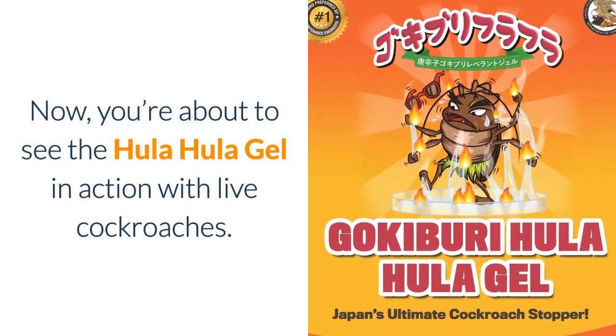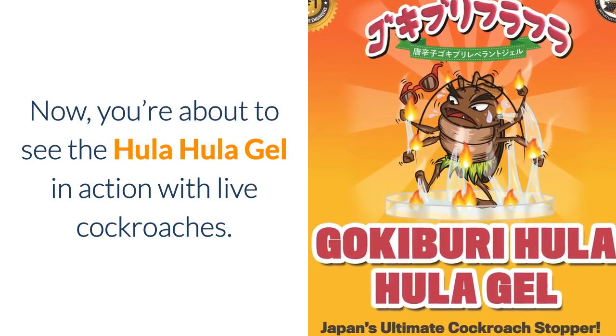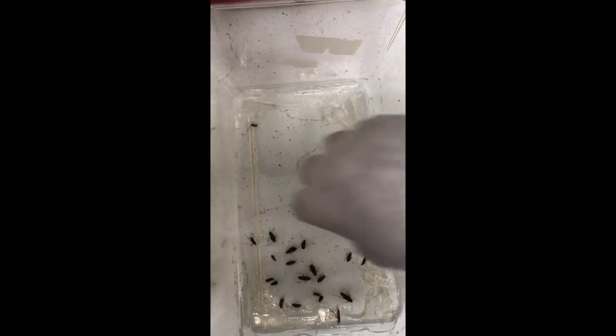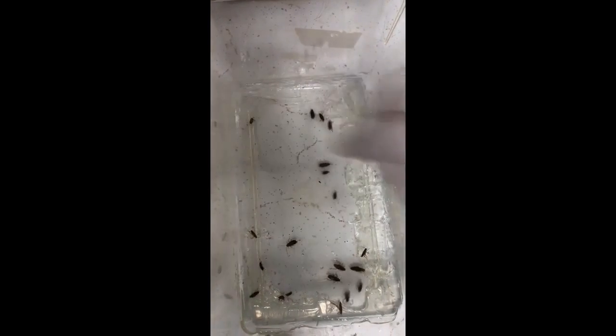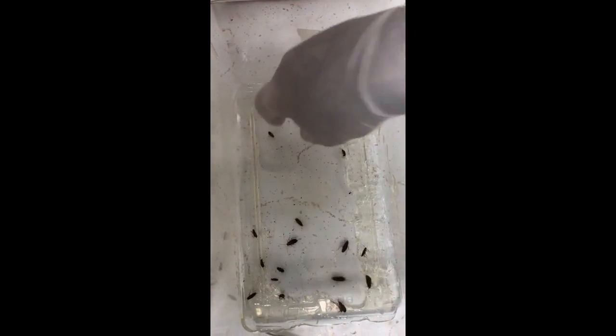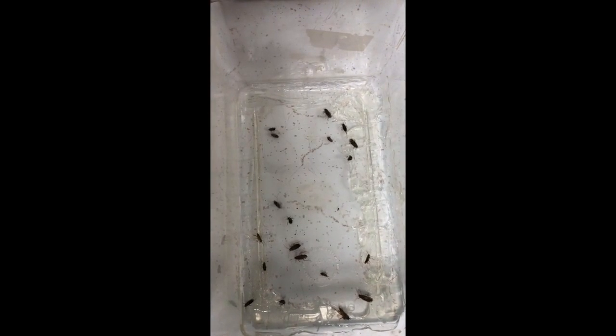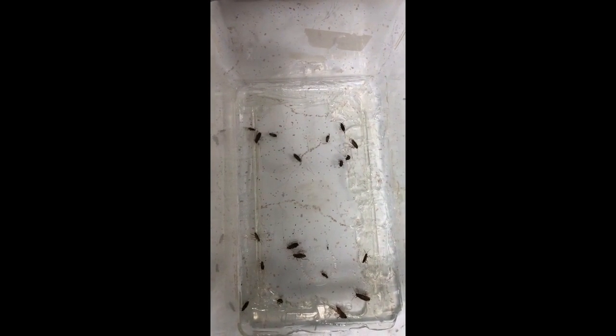Now you're about to see the Hula Hula Gel in action with live cockroaches. You'll notice the cockroaches become stuck in the gel that is placed all around the bottom of the glass container. Once they are stuck in the gel, the powerful pepper extract starts penetrating the cockroach's protective outer shell.